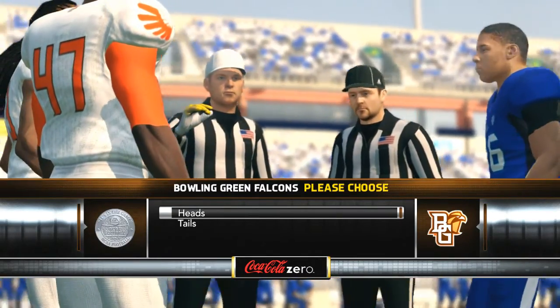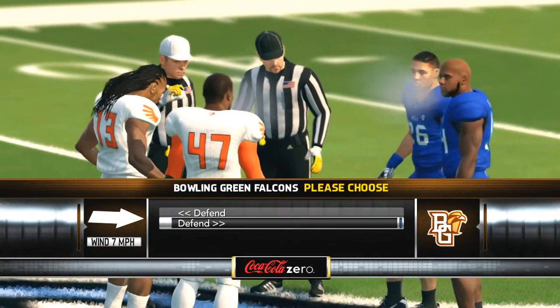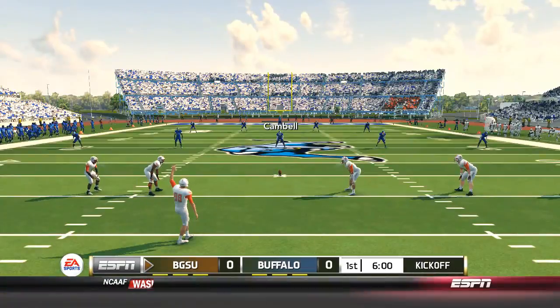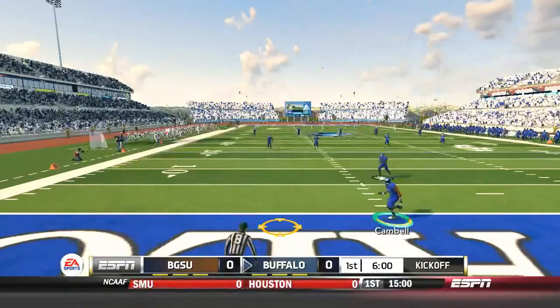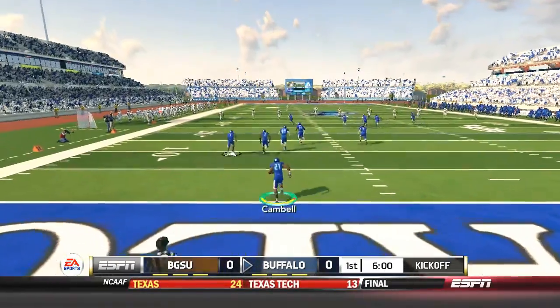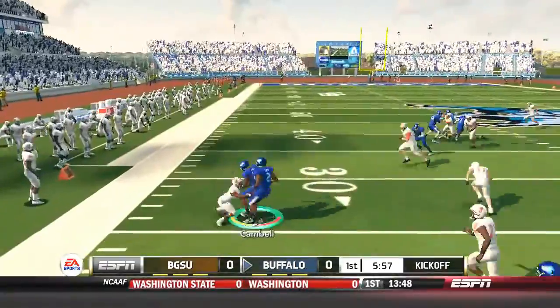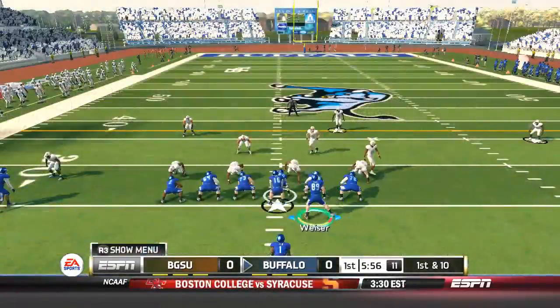We pick heads — well, Bowling Green picked heads and it was tails, so we pick to receive. We want the ball. So Devin Campbell is back there to return. You guys know how deadly Devin Campbell has been. Anthony Taylor is going to go up there with the squad. Devin Campbell has some space on the sideline, tries to juke one defender, but gets tackled at the 25-yard line.